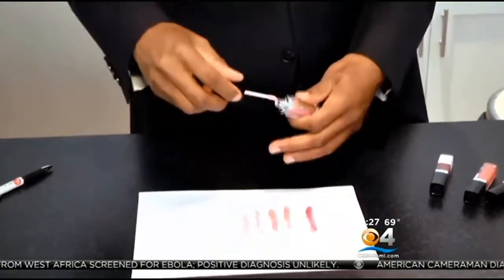But cosmetic chemist Ron Robinson says consumers should still use caution. In general, the FDA is not inspecting these places unless there is a large number of consumer complaints.